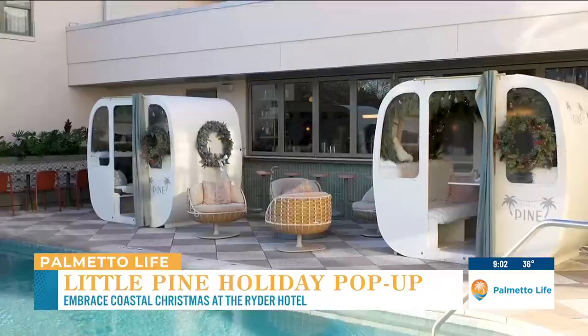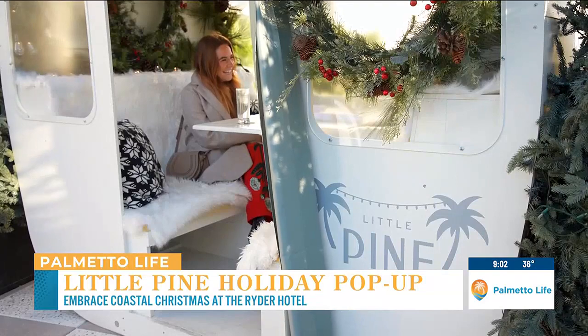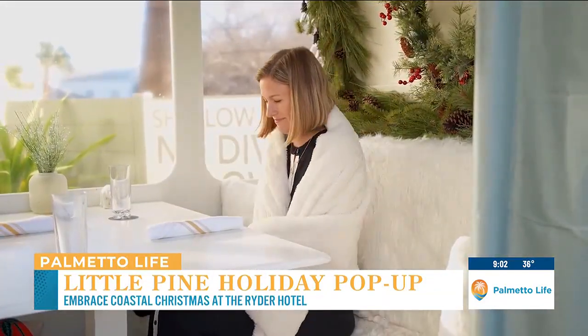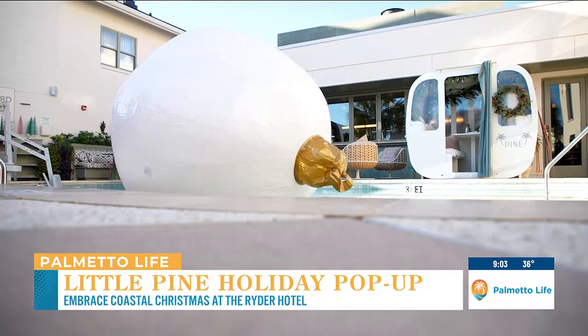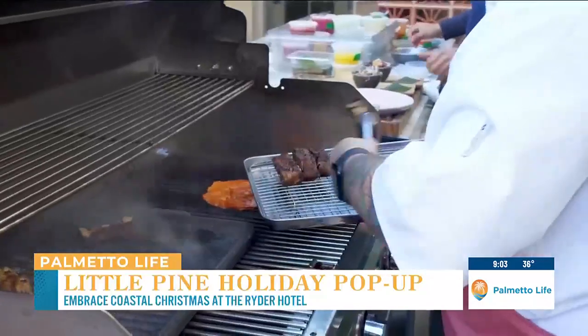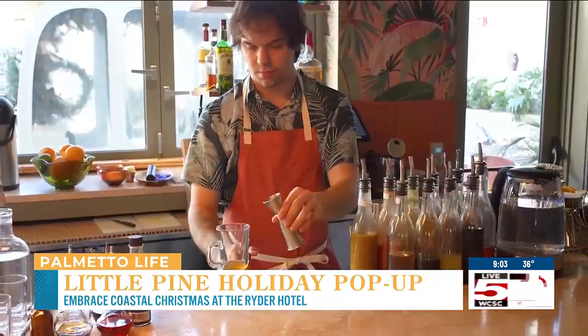Our winter activation is what we're calling Little Pine. It's the second year that we've done this, and we're going with an Apres ski theme this year. That's why we have the ski gondolas, and those are available for guests to reserve — for hotel guests and outside guests as well. That's available for 90 minutes, and we offer food and drink in there as well. Some of it is themed, for instance the chocolate fondue that you can order, which comes with marshmallows, pretzels, and things like that to dip. And then we have some seasonal beverages as well.